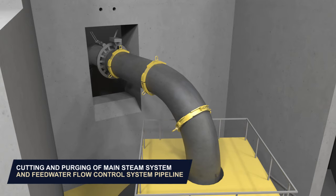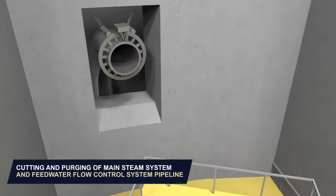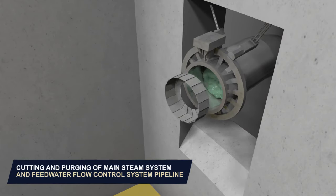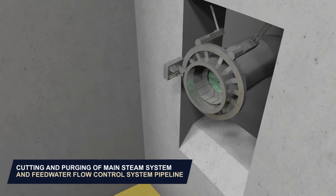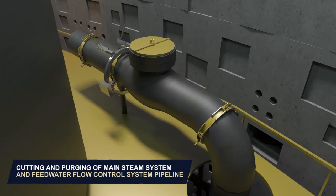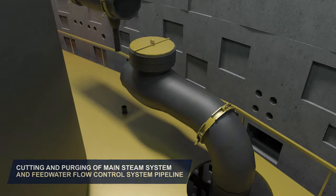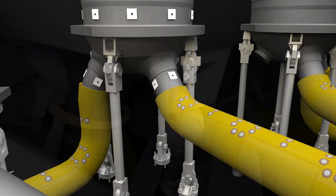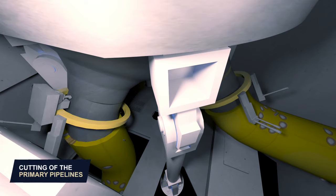Cutting and purging of the main steam system and feed water flow control system pipes. Dimensional controls of the primary pipes by metrology. Cutting of the primary pipes.